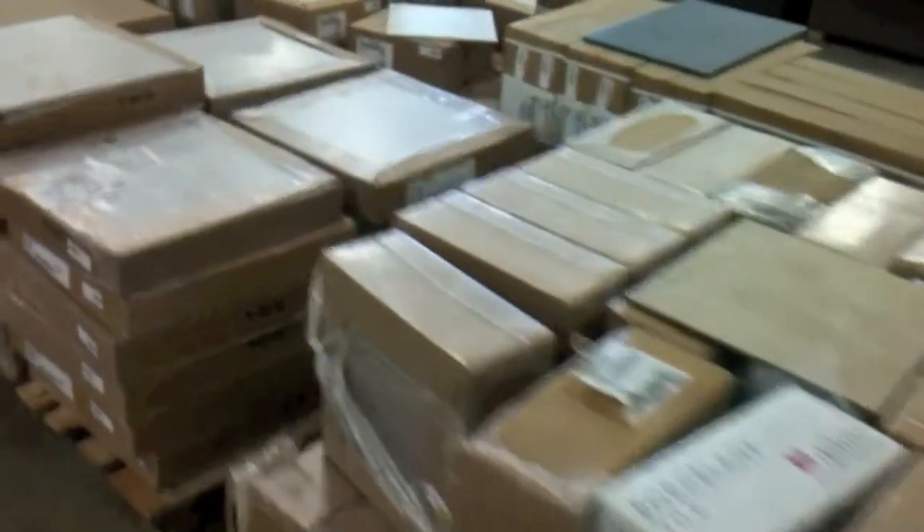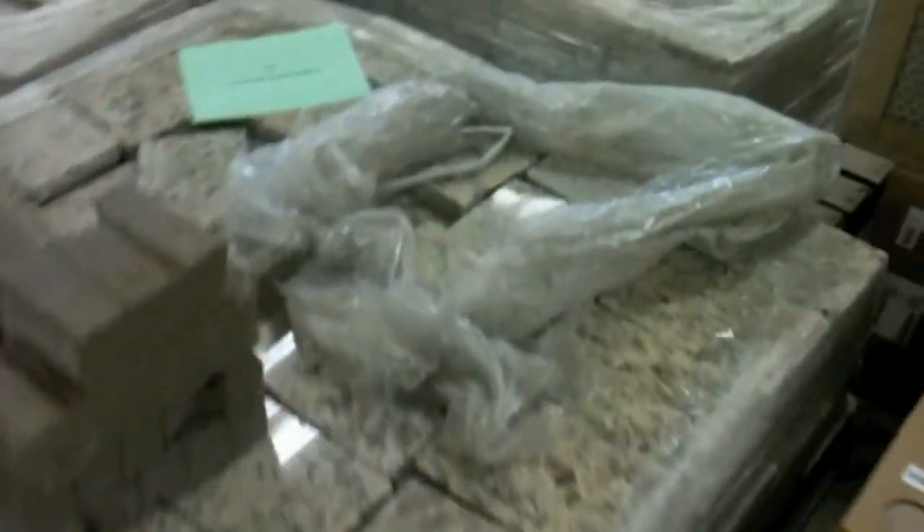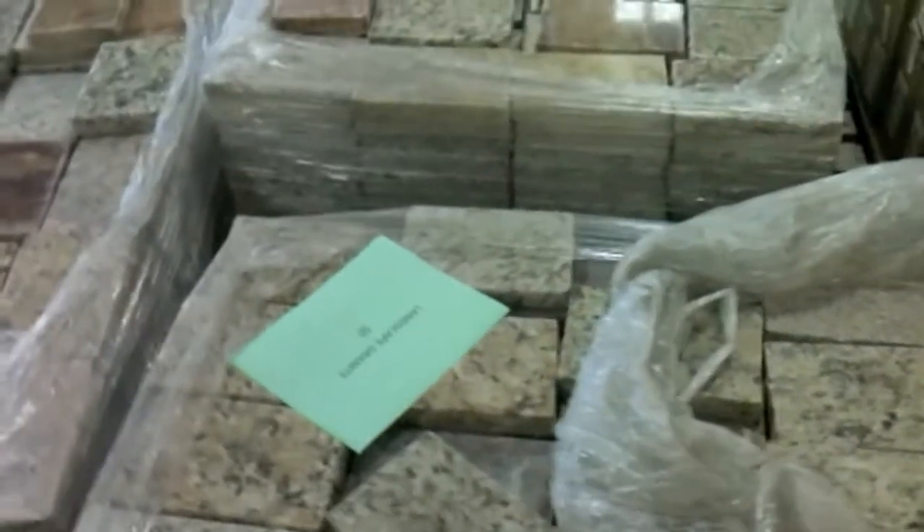You need all kinds of travertine tile, some entryway tile and stuff, some marble. Landscaping granite — 50 cents a piece. Pretty good deal.